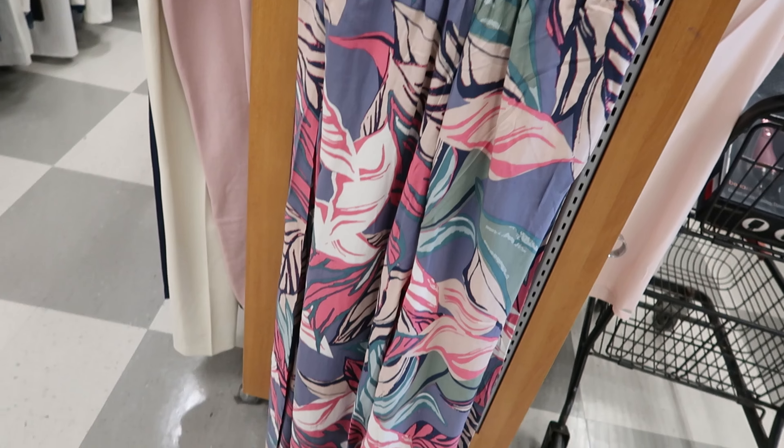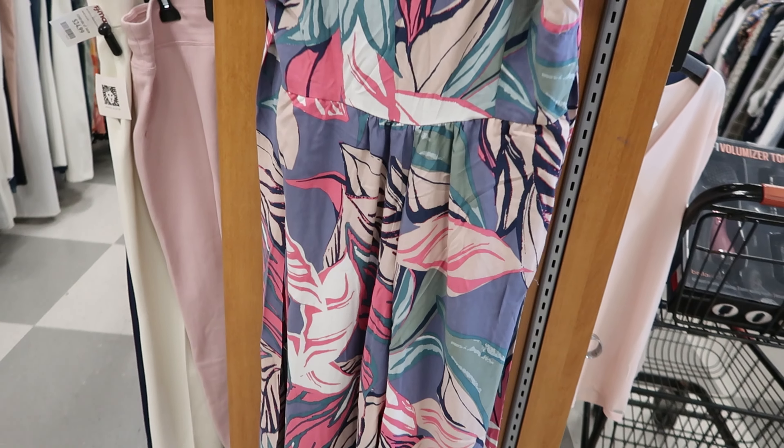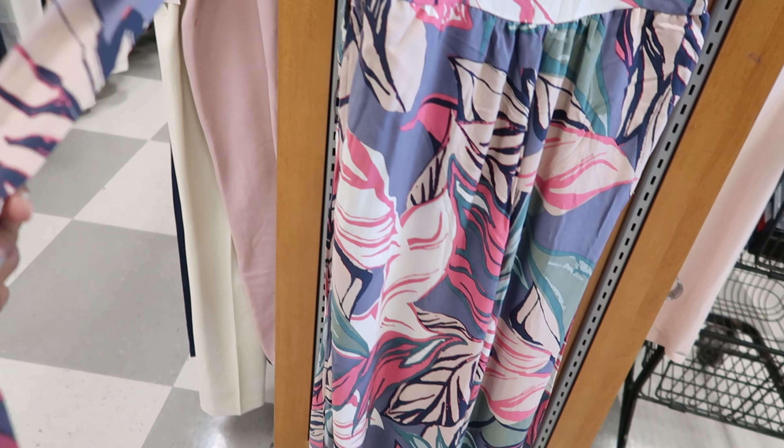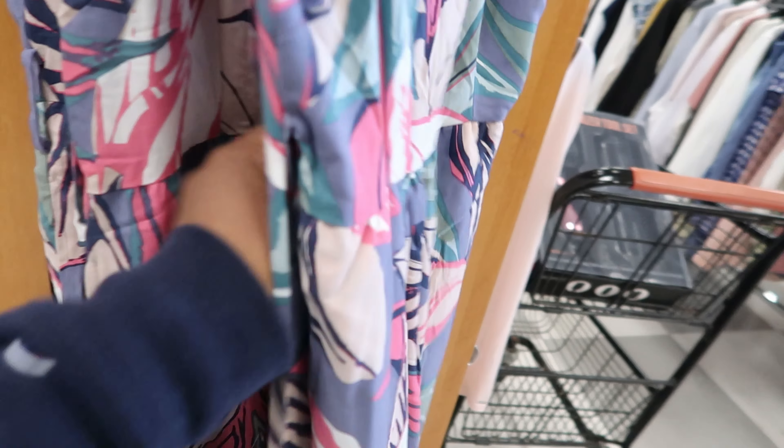This is by Christian Seriano. I thought this was a dress — it's not. These are pants, and it has pockets. It has a belt that ties around the waist. And this is $24.99.